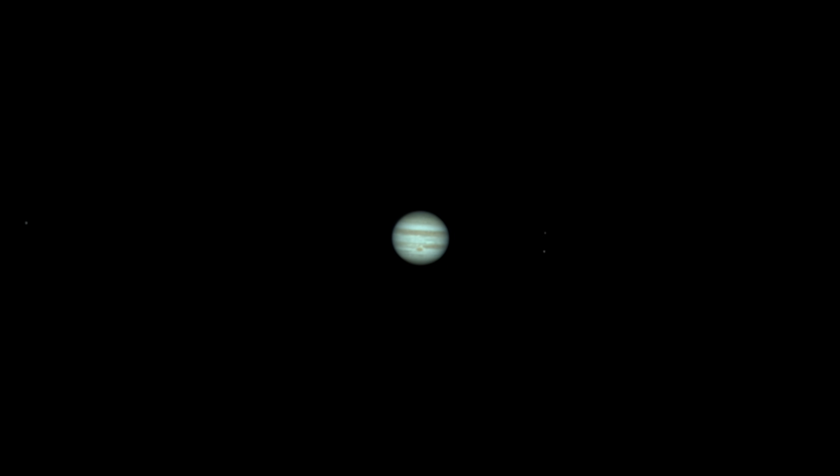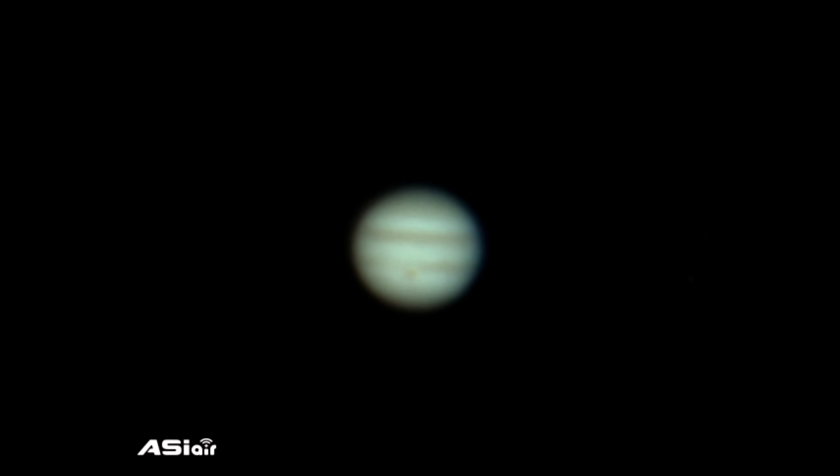Its rings, although weak, are a group of small rings made up of small dust particles. It has more than 79 known moons, including the four large Galilean moons: Io, Europa, Ganymede, and Callisto. Its atmosphere is very stormy and full of hurricanes and vortices.